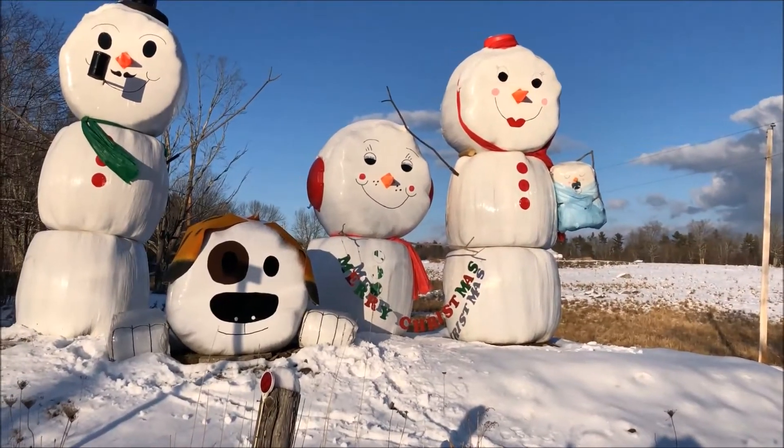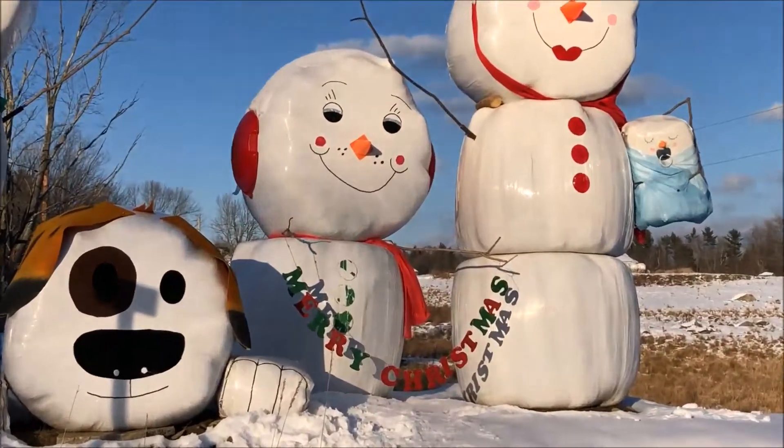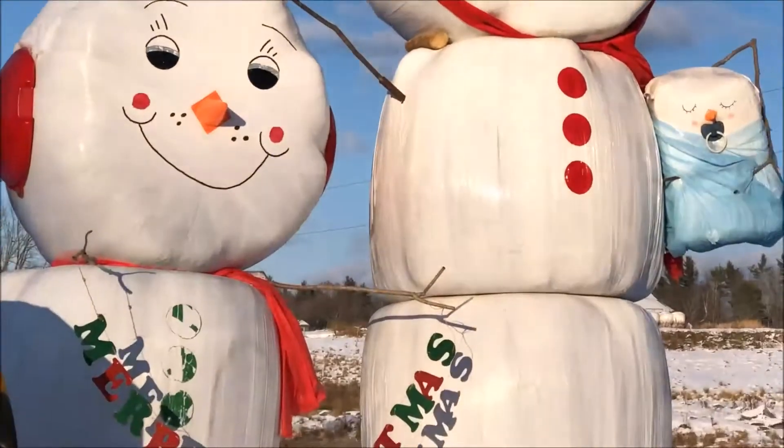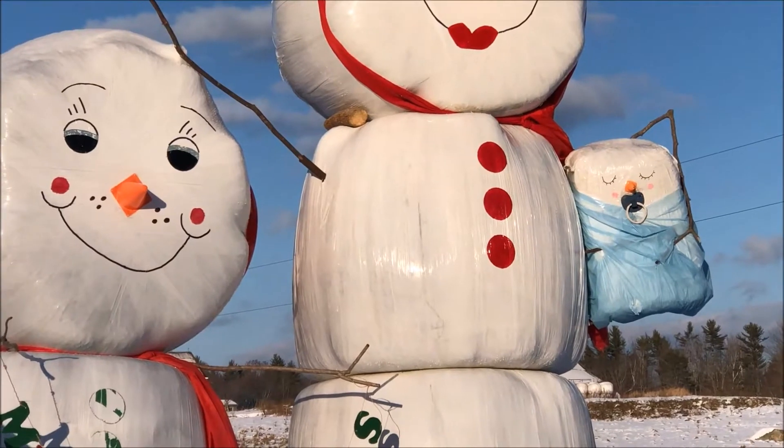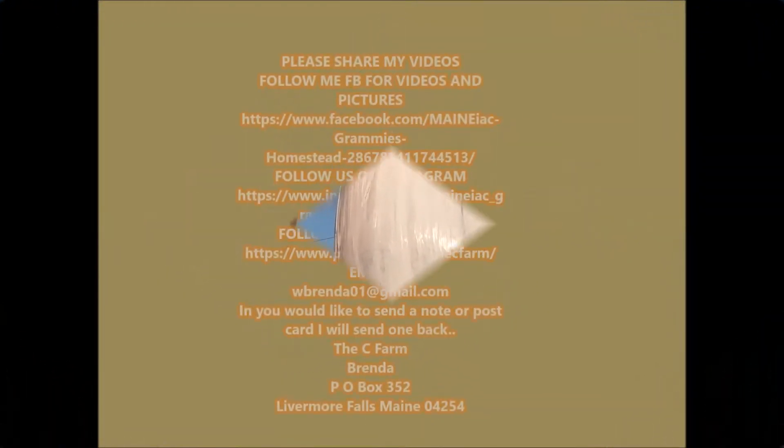Like and subscribe here. You never know what's going to be on my videos. There's the little baby. You all have a great day.